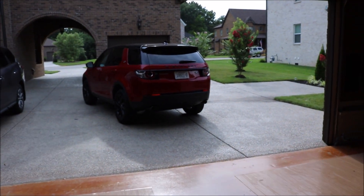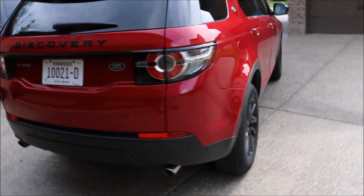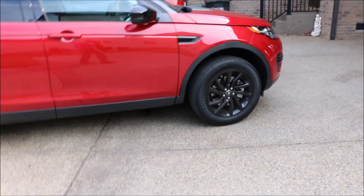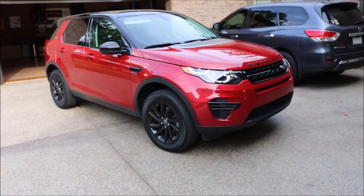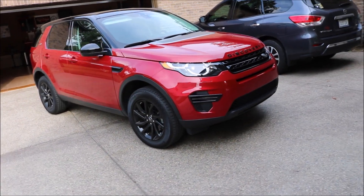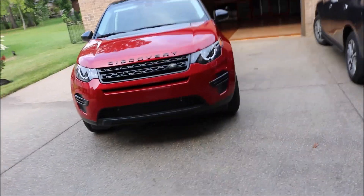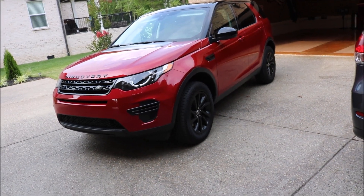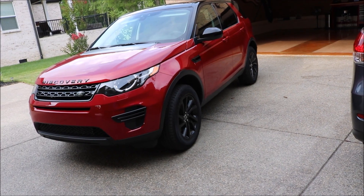The new 2017 Land Rover Discovery Sport. It's actually a very cool color. I actually spec'd out to order a Jaguar F-Pace a few months ago — it had exactly the same spec. I think it was the same red with the black package and it looks pretty similar to it. So yeah, I get to have this for the next few days and I thought I'd check it out.